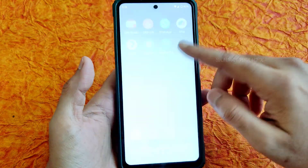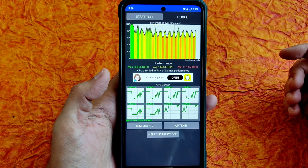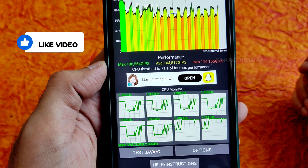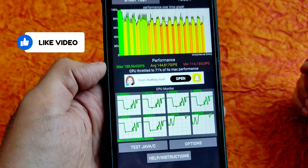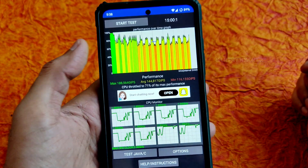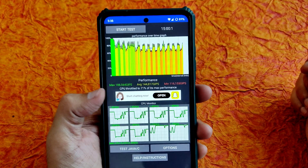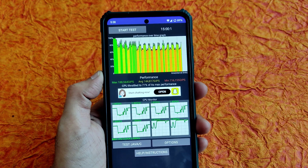The biggest thing in this ROM is the CPU throttling test. I ran it for almost 15 minutes. The maximum score is around 188, average is 144, and minimum is 116, totaling 71% of max performance. The graph shows peaks with green, yellow, and red combinations. Overall usage is very good — I wouldn't say it's throttling that much.